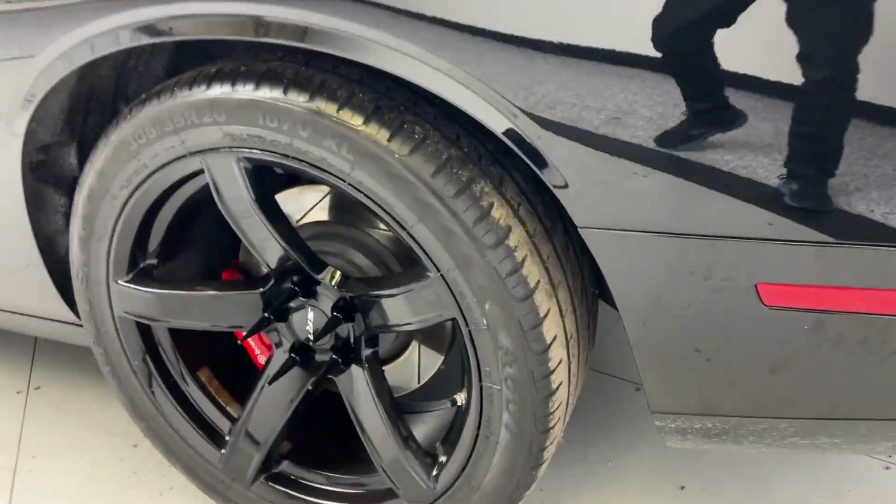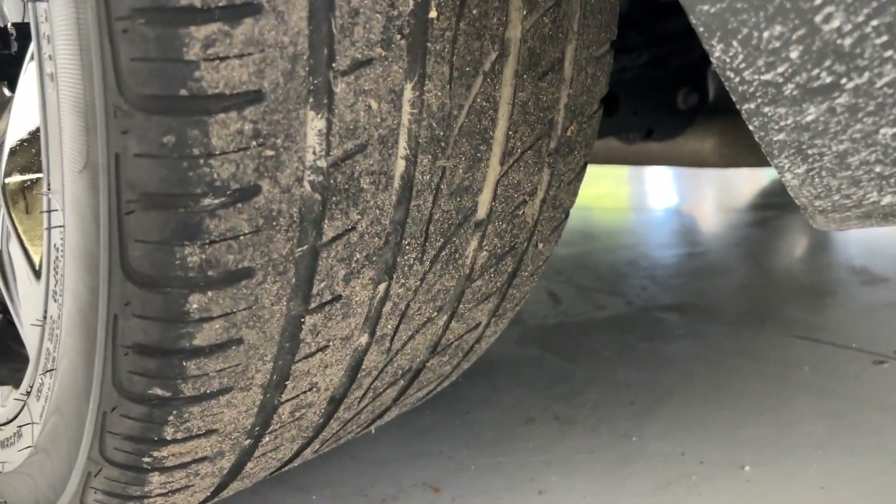It has a card and subwoofers in there. Here's a look at the rear tire tread.